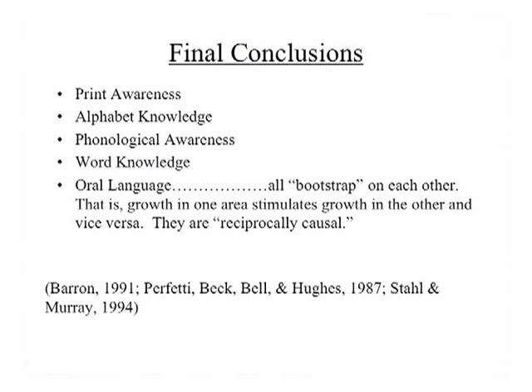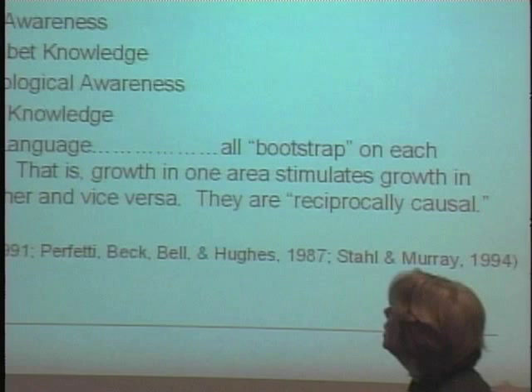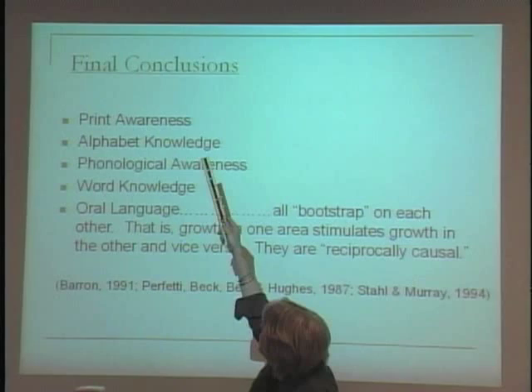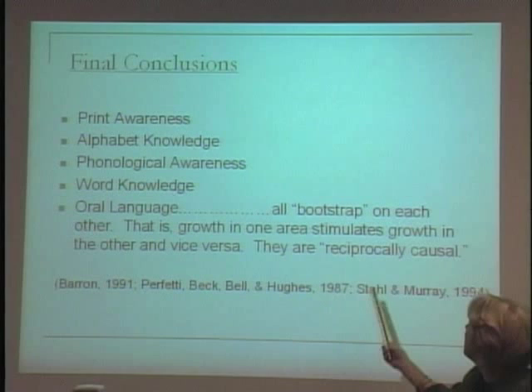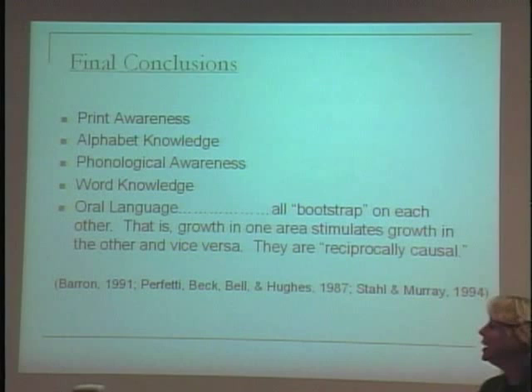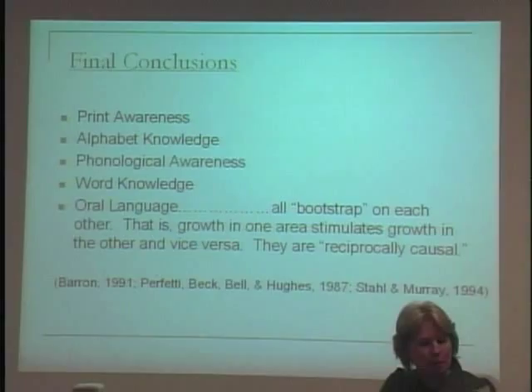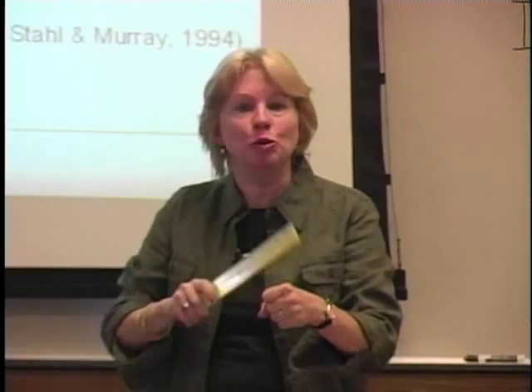Let's conclude. We have several things that all work together: print awareness, alphabet knowledge, phonological awareness, word knowledge, high frequency words, decoding, and oral language. These things — directly from Adams — bootstrap on one another. That is, growth in one area stimulates growth in another and vice versa. This relationship is known as reciprocal causality. It's not lock-step or linear — all these things work together and enhance each other more than if done in a linear fashion.